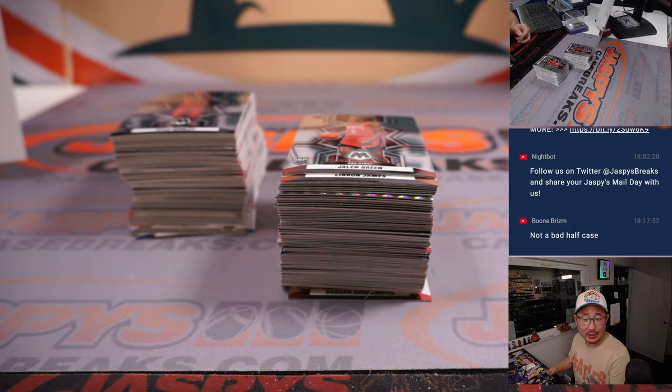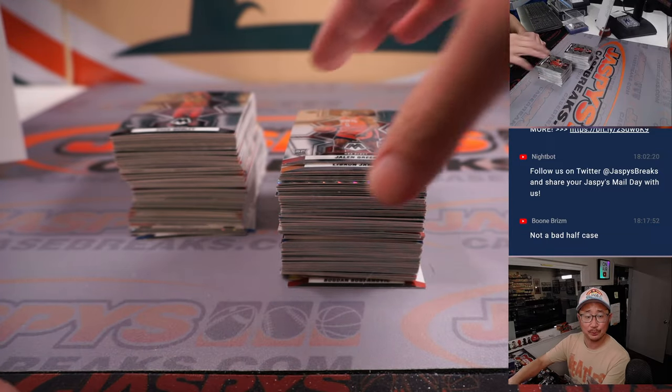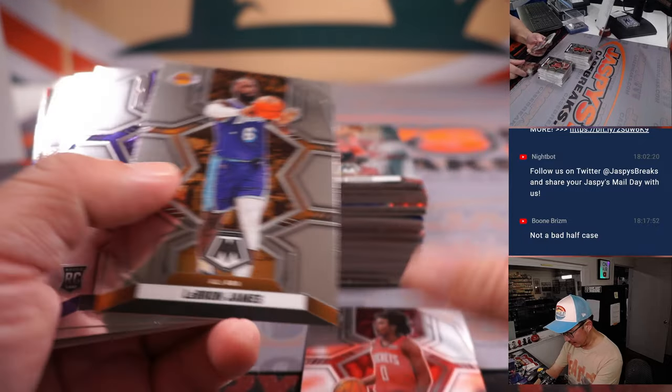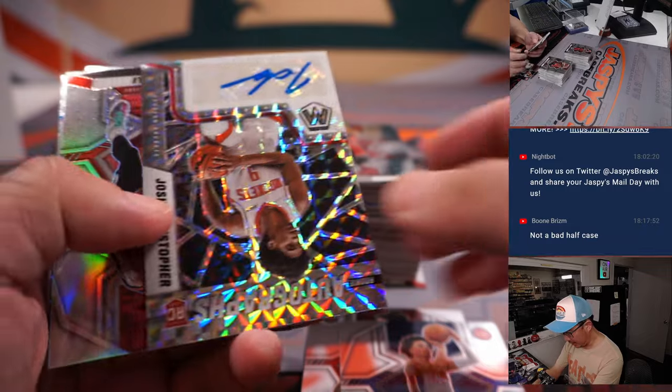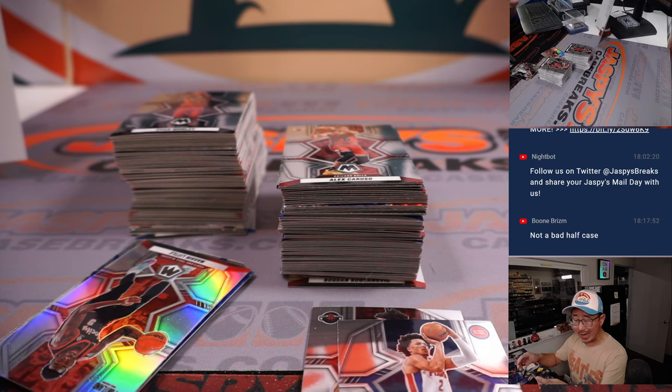What's happening with the Celtics? Tatum's got 22, Jaylen Brown's got 18 — that's really all the offense they're getting. Al Horford only has six points, they're not getting a lot of work from the other guys. Alright, the auto is Josh Christopher — that's our last auto of the break, rookie autograph for the Rockets, going to be for Daniel.